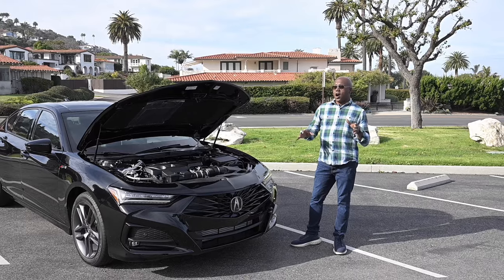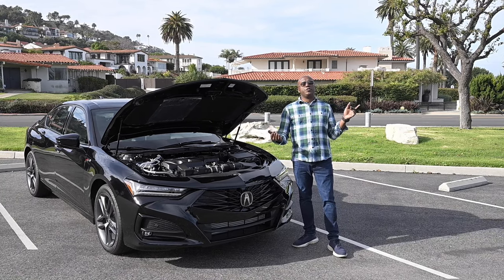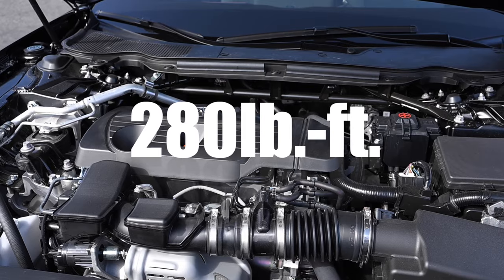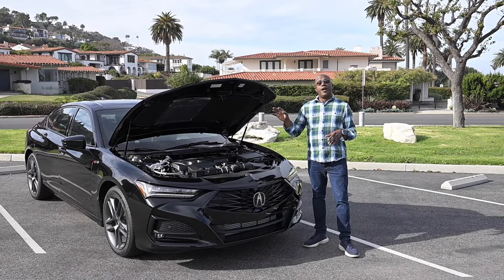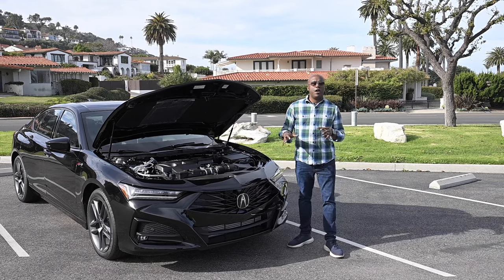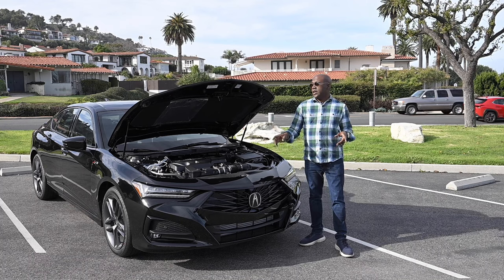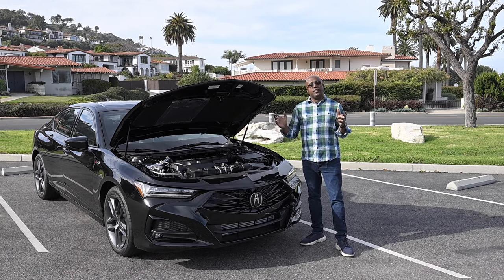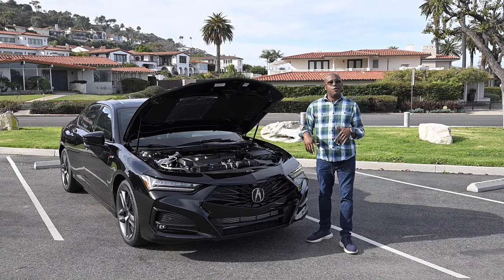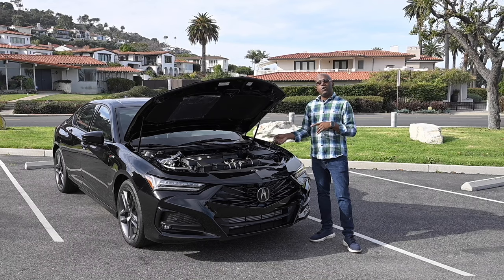Let's talk about the powertrain. The specs didn't change for this mid-cycle refresh. It's the same 2.0-liter turbocharged four-cylinder making 272 horsepower and 280 foot-pounds of torque, mated exclusively to a 10-speed transmission. With the A-Spec for this year, you can only get the all-wheel drive version — SH Super Handling All-Wheel Drive — which is one of the best torque vectoring all-wheel drive systems in the business. This is a really good powertrain with good performance and pretty good fuel economy. Let us know in the comments: are you stepping up to the big V6 turbo in the Type S?